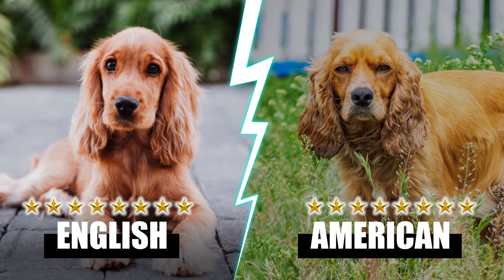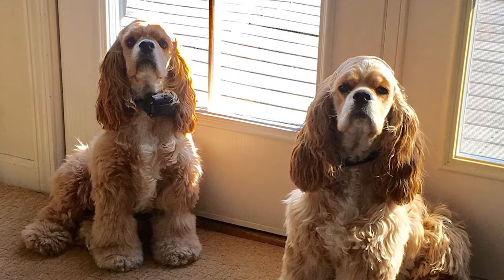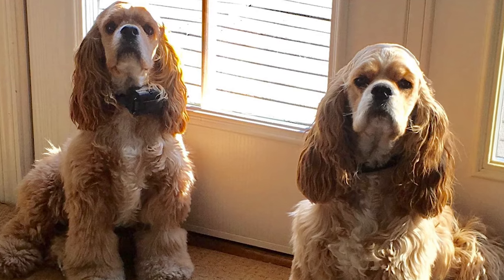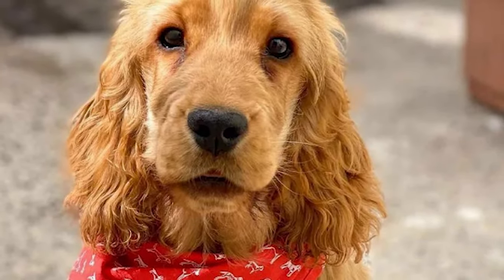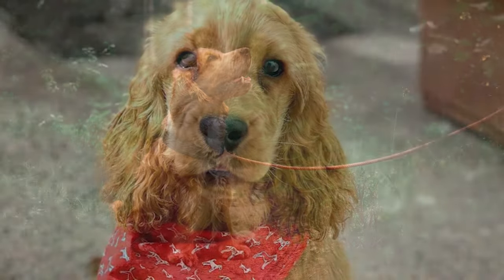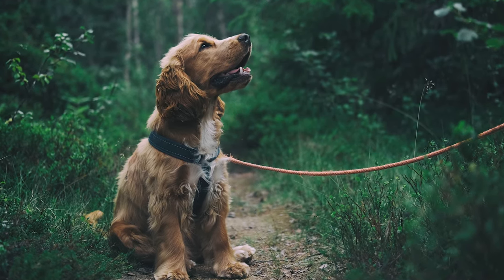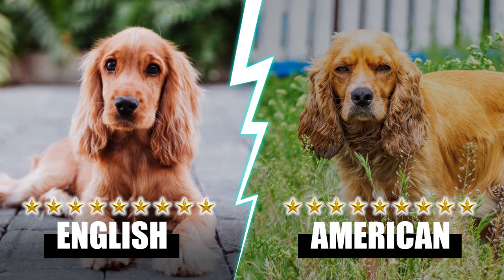Round nine: Health. While English and American Cocker Spaniels tend to be relatively healthy, they are susceptible to some illnesses like any other breed. Not all dogs are prone to these health issues, but it is crucial to be aware of them. A dog with a health clearance has been tested for and found free of specific diseases. Look for a reputable breeder willing to provide health documentation for both parents before purchasing a puppy. Regular checks and vaccine routines will help keep both breeds stable and healthy. They both deserve a point each — nine points each.